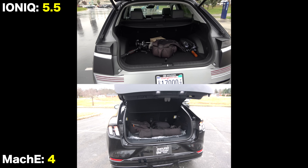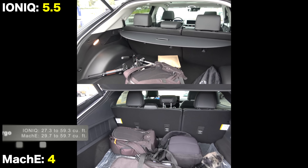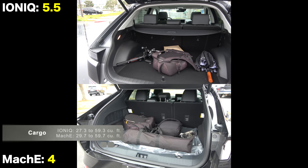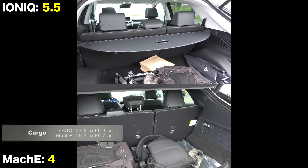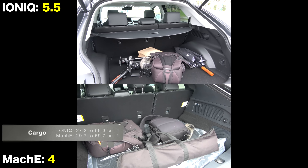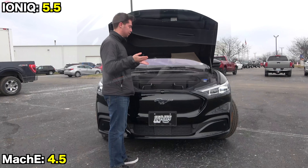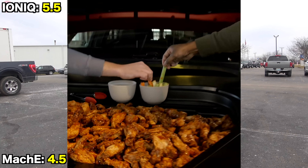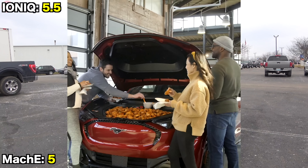Both vehicles have power tailgates with hands-free opening. Maximum cargo capacity is nearly identical at close to 60 cubic feet, but the Ford offers about 8% more space with the seats upright. Furthermore, the Mustang has a significantly larger frunk that can also be used as a drainable cooler.